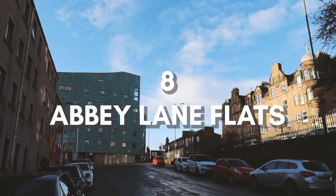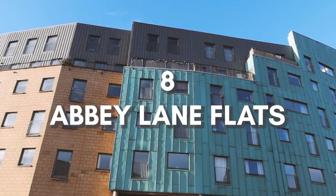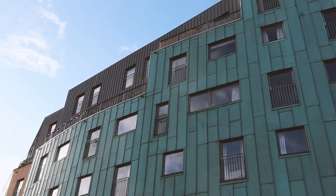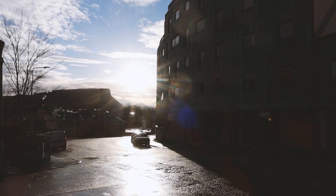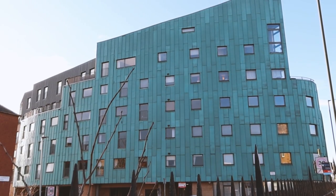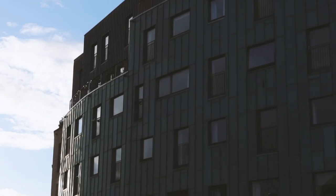At number eight, the Abbey Lane flats. Some of you might be less familiar with this piece than I am — that's because you didn't have to live right next to it for five years. Apparently it has been designed to reflect the shape of Salisbury Crags, though I'm not sure I see it. I would also guess that the color of the metal facade hasn't always been this pond-scum green color, but that's what it is now and I don't think it's going anywhere.